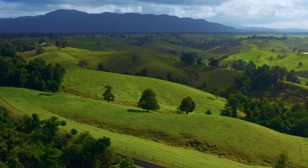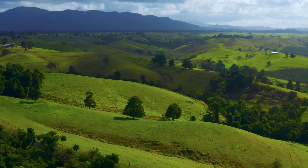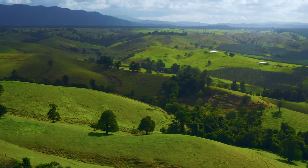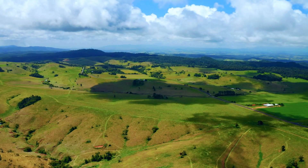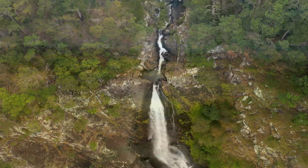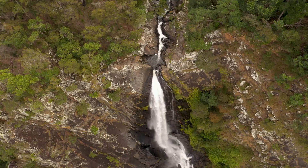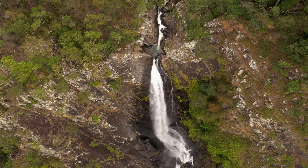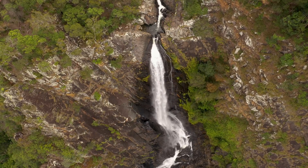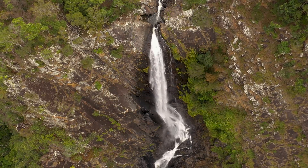Beyond the realm of volcanoes, tectonic forces have also left their mark on the Atherton Tablelands. Over the ages, the region experienced episodes of uplift driven by the ever-shifting tectonic plates beneath the Earth's crust. This uplift, in tandem with erosional processes from wind and water, further moulded the landscape. Valleys were carved, gorges deepened, and plateaus elevated, adding more layers to the region's complex geological tapestry.